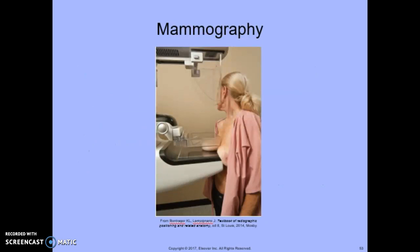Mammography is a specialized x-ray technique that provides images of breast tissue and is performed to identify abnormal masses that would go undetected in breast palpation examinations.